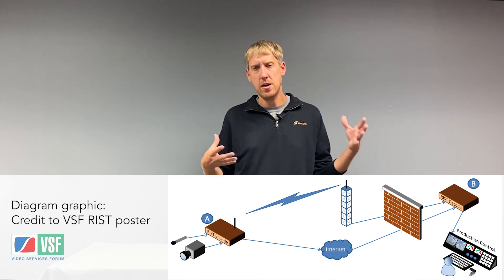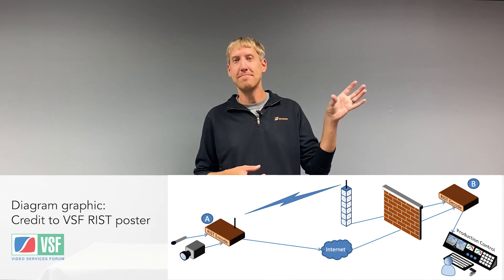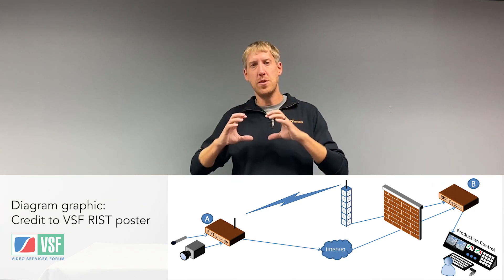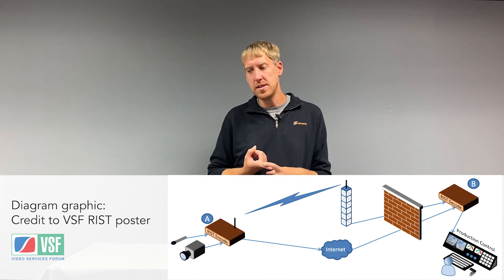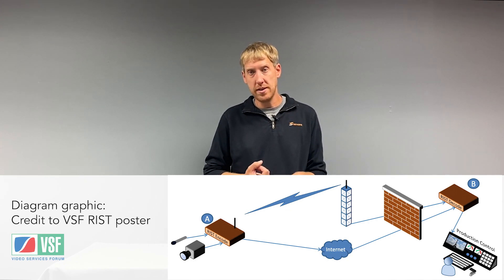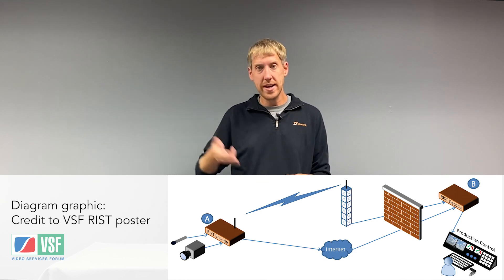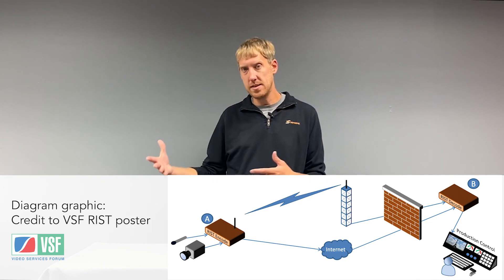With link bonding, we're able to use, say, cellular company A and cellular company B — two different modems for those services — combine them into one singular pipe, and that gives us more bandwidth for higher quality video. We can also add more packet retransmission overhead to increase the reliability of getting to the other end.